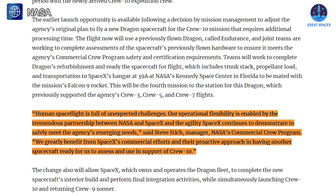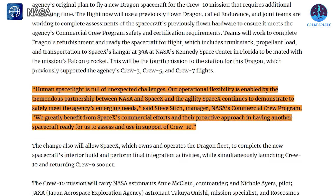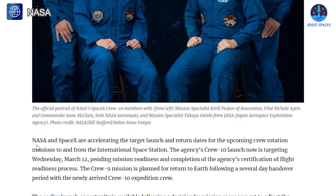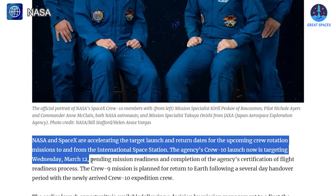NASA's commercial crew program manager Steve Stitch commented on the decision, saying: "Human spaceflight is full of unexpected challenges. We greatly benefit from SpaceX's commercial efforts and their proactive approach in having another spacecraft ready for us to assess and use in support of Crew 10." With this adjustment, SpaceX and NASA have finalized a launch date for Crew 10: March 12th, earlier than the previous late-March target.